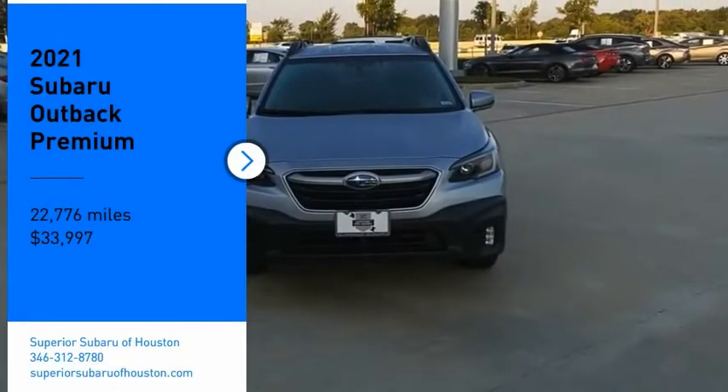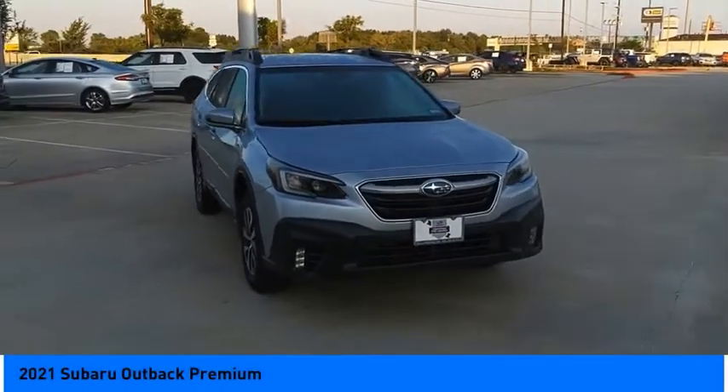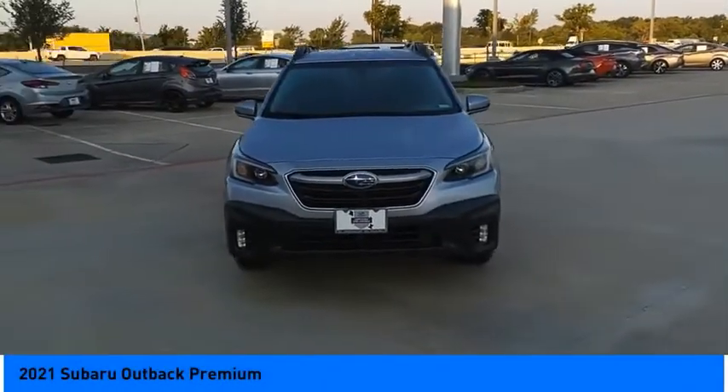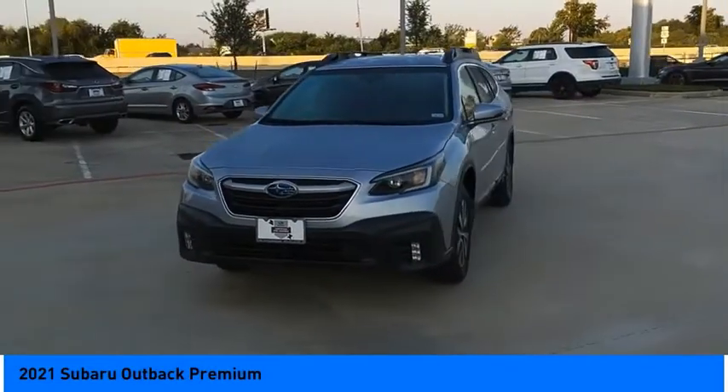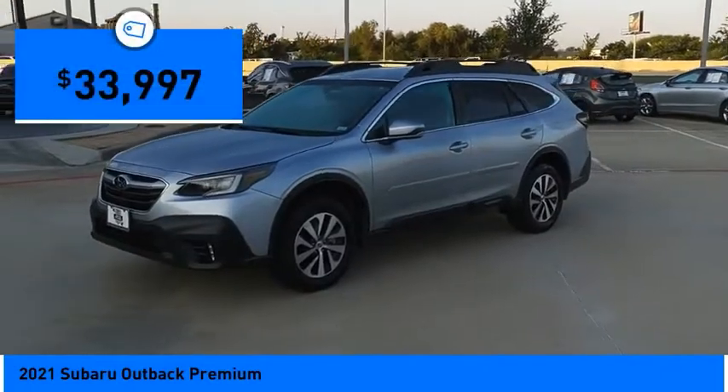Come test drive the 2021 Outback. Take the go-anywhere capability of all-wheel drive and plenty of room for cargo and companions, and you've got the Subaru Outback. Let the adventure begin — and it's priced below $35,000.